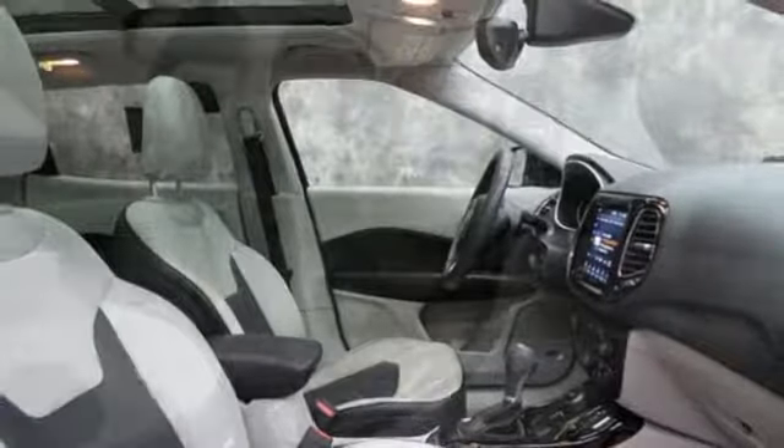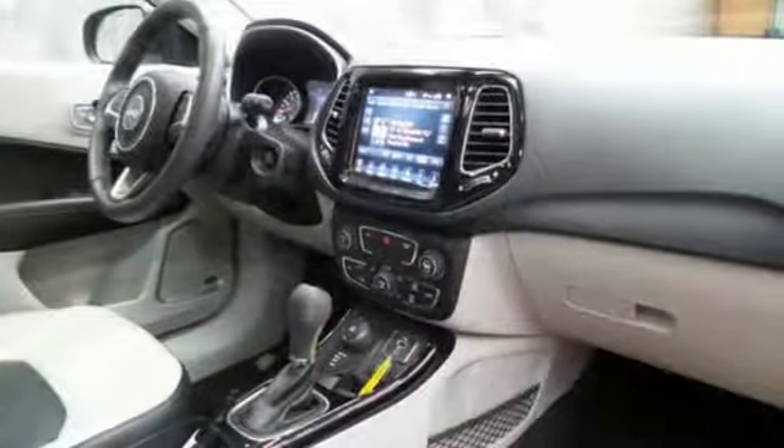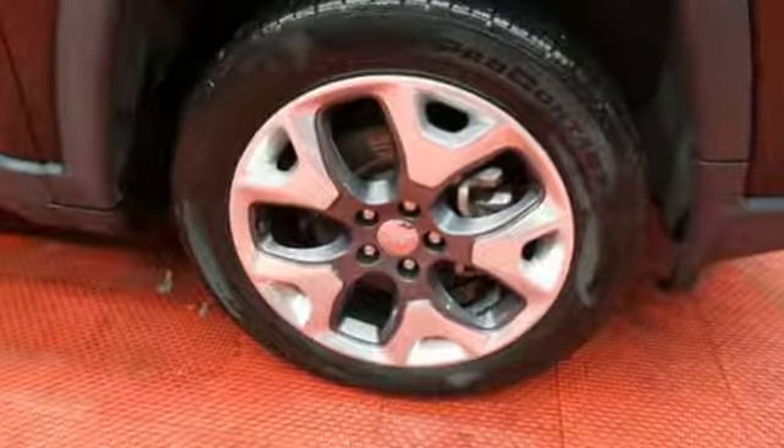New York Times finds that the Compass shows vast interior improvements over the outgoing model, balancing rugged and refined with a substantial steering wheel and sturdy fabrics.